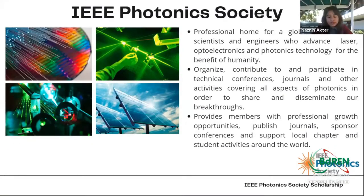IEEE Photonics Society is a professional home for all the students, scientists, and engineers who are working on laser optics, electronics, and photonics technology for the betterment of humanity. The purpose of this society is to provide member and professional growth opportunities, publish journal papers, sponsor conferences, and support local chapters as well as students around the world, and also support outreach activities.